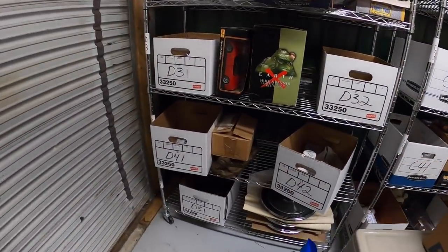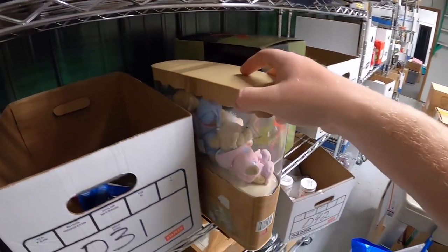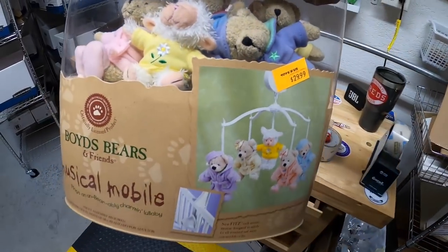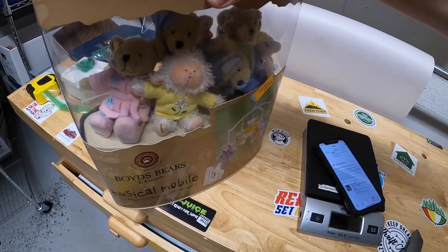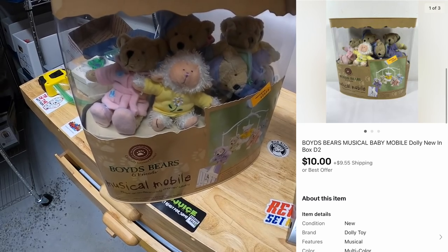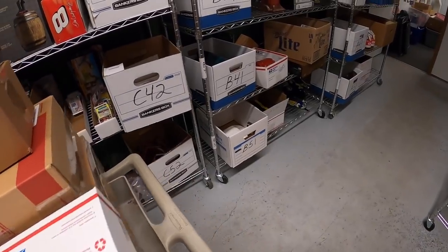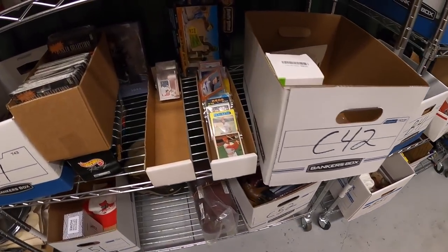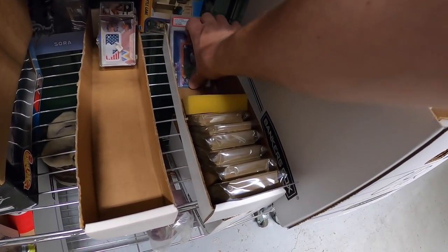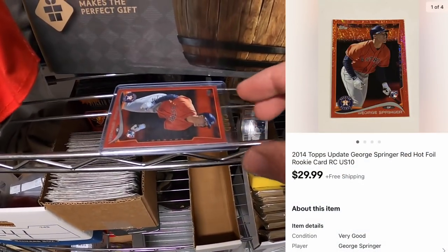Next is something I've had for quite some time — a Boyd's Bears mobile, originally with a Toys R Us sticker. I got this at a garage sale last year for $6 or $7. Not a great buy and I've had it a long time. It finally sold for $10 plus shipping, going out to a viewer named Marianne. Also pulling another card from C4 — a George Springer rookie, red foil. That sold for $29.99 free shipping.